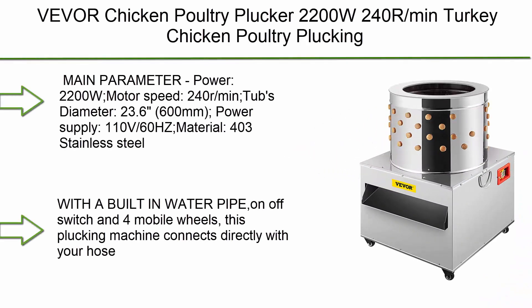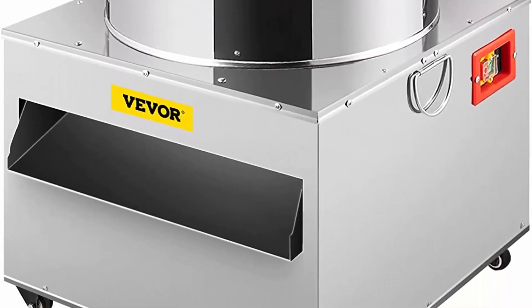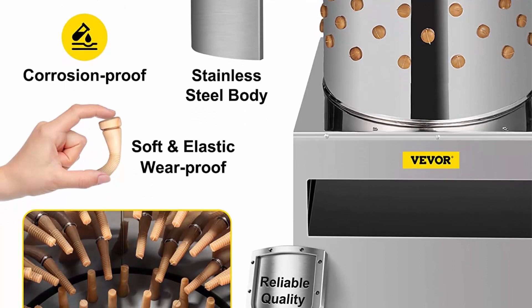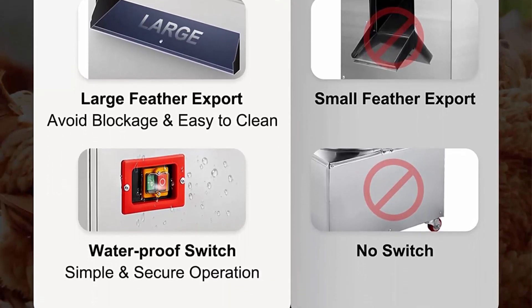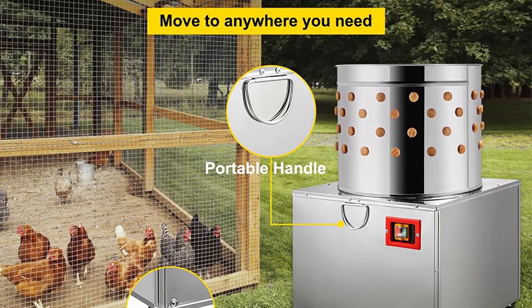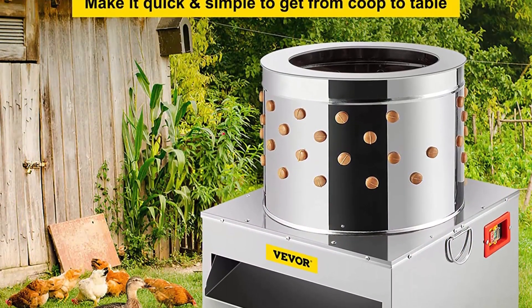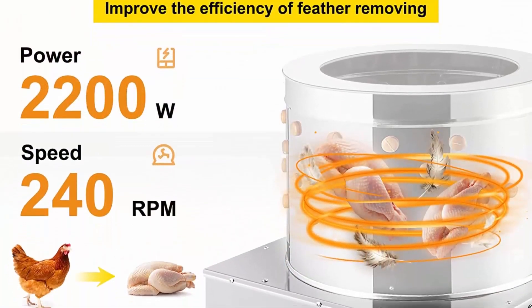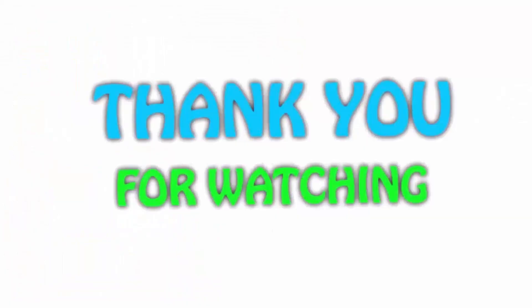Top 1: Vdor chicken poultry plucker, 2200W, 240 RPM, turkey/chicken poultry plucking machine, 23.5-inch barrel diameter, stainless steel feather plucking machine with wheels. Motor power 2200W, motor speed 240 RPM, tub diameter 23.6 inches (600mm), power supply 110V/60Hz, material 403 stainless steel, capacity 4 to 6 chickens at a time, barrel thickness 0.6mm, panels thickness 0.3mm, 119 rubber fingers on the barrel and 55 on the chassis.